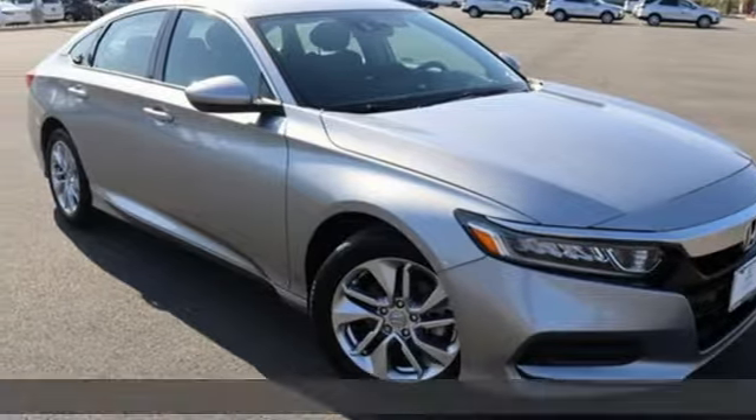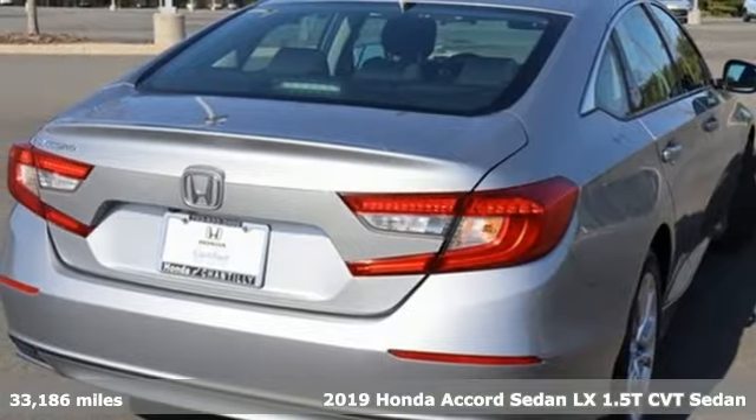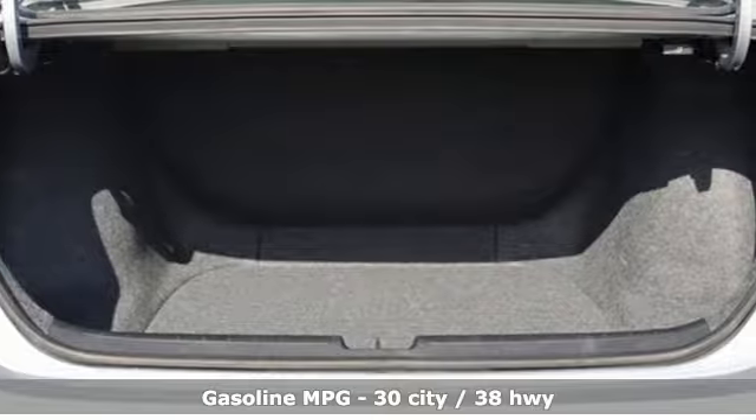It's a 2019 Honda Accord sedan. Year after year, the Accord is showered with awards and praise. Take a look, and it's easy to see why. Drive it, and you'll know why.